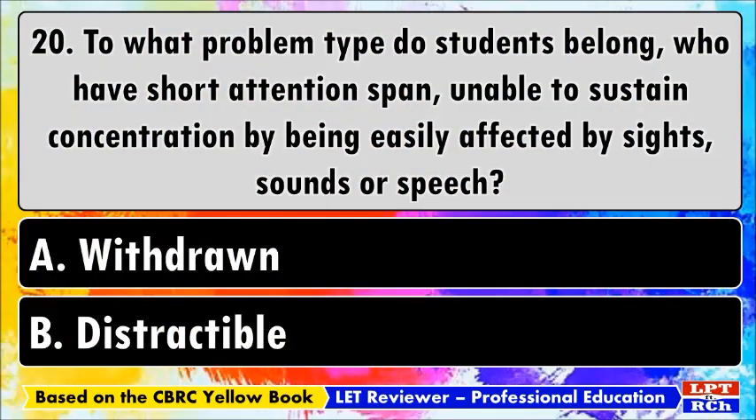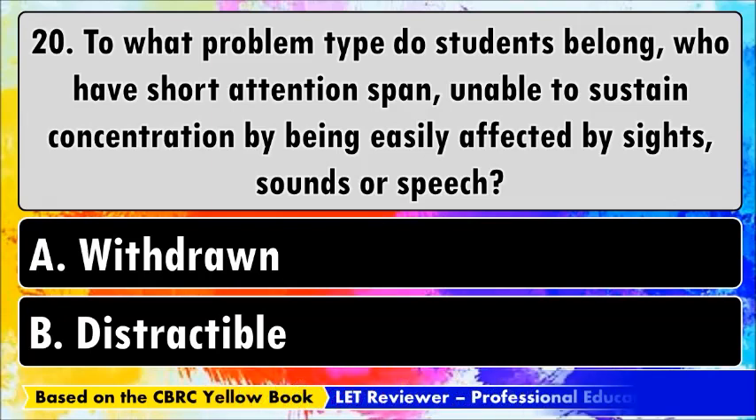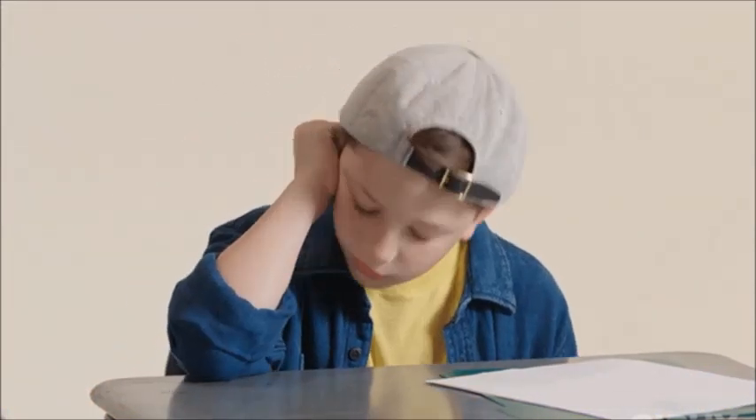Number twenty: to what problem type do students belong who have a short attention span, are unable to sustain concentration, and are easily affected by sights, sounds, or speech? A) Withdrawn, B) Distractible. The best answer is B, distractible. This is the type of problem when students are easily distracted or affected by interferences such as sounds, which leads to lost focus.